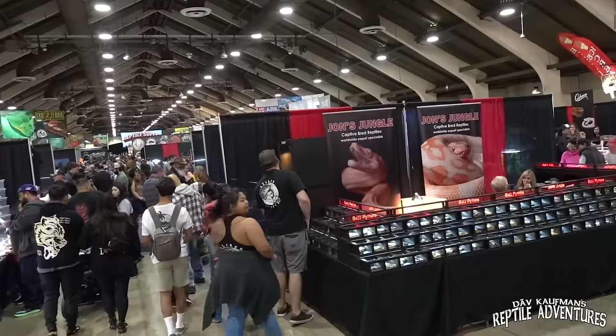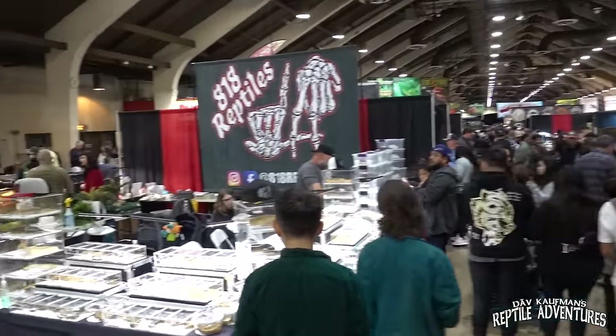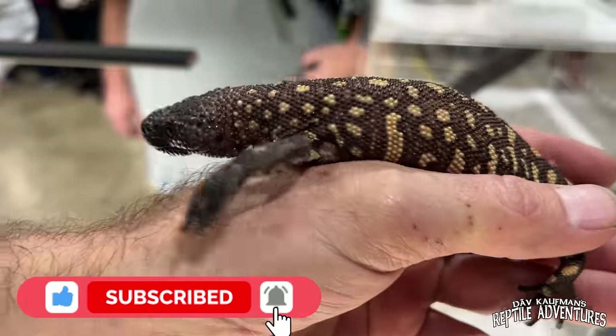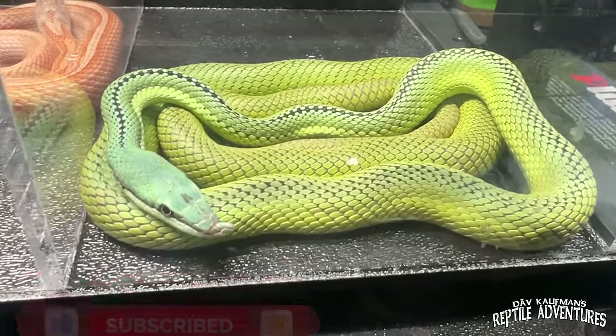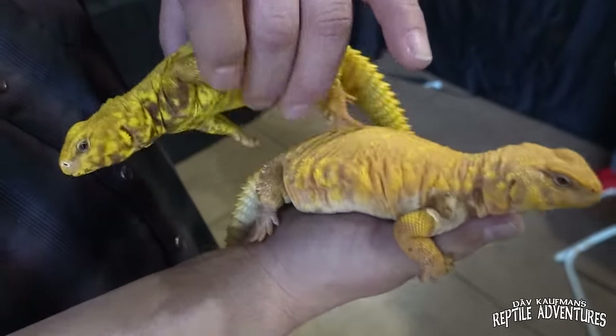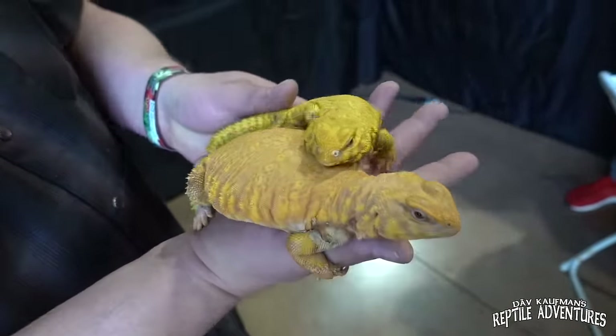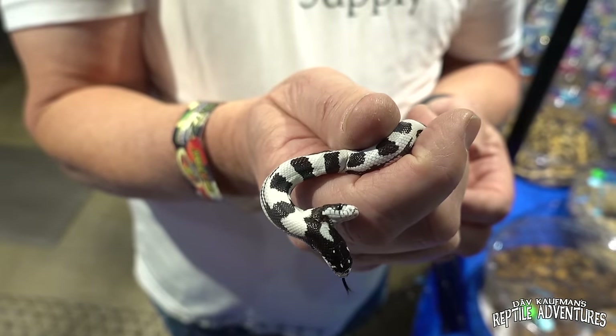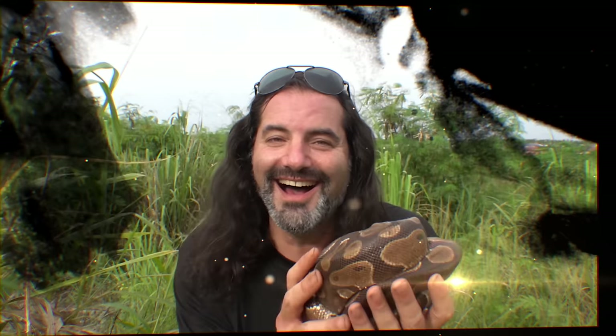What's going on, guys? In this building right here in Pomona, California is one of the biggest reptile expos in the country. This is the Reptile Super Show, and every time I'm here and do these videos I always show you guys the coolest reptiles at this expo. In this video I'm going to go around and pick out the funkiest, weirdest, most amazing reptiles you guys have ever seen. Let's get in there and tour the Reptile Super Show here in Pomona, California. I'm Dave Kaufman and these are my reptile adventures.